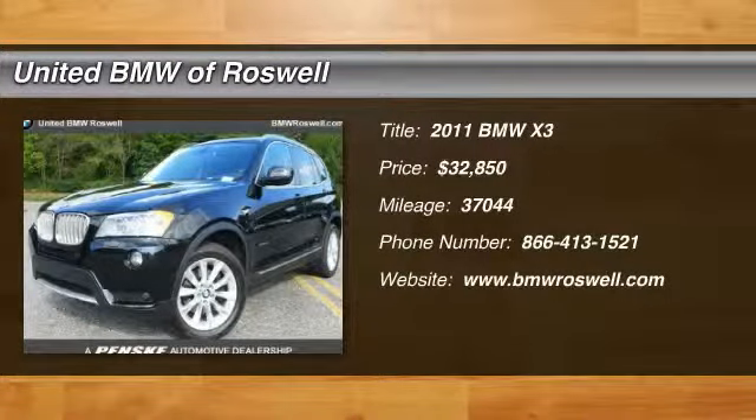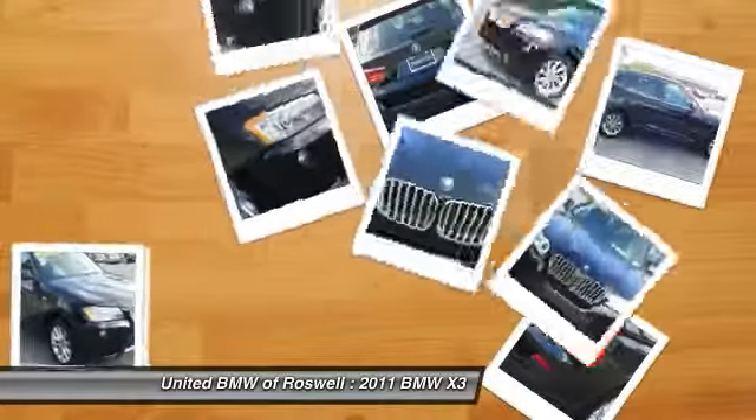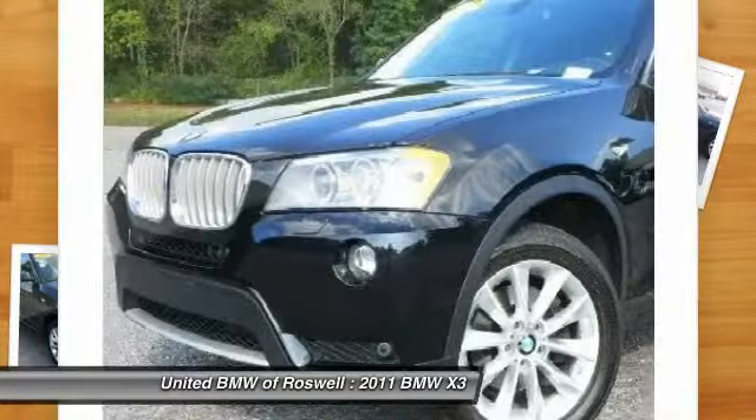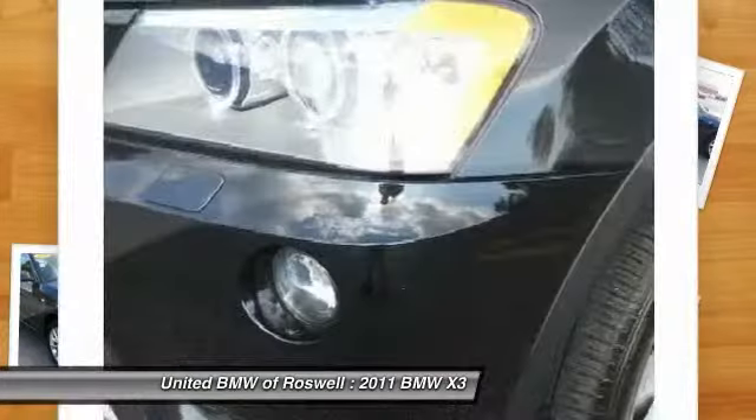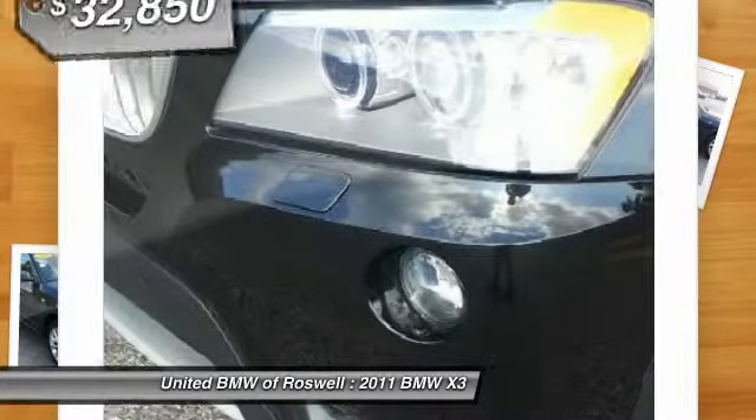The 2011 BMW X3. BMW X3 builds on the success of the original by developing its core competencies while adding new technology to establish new benchmarks for agility, efficiency, and comfort.